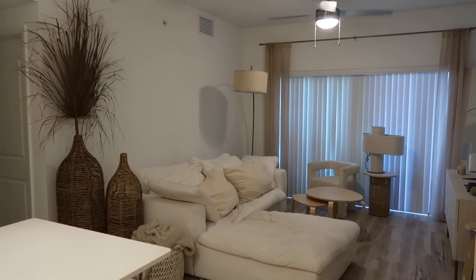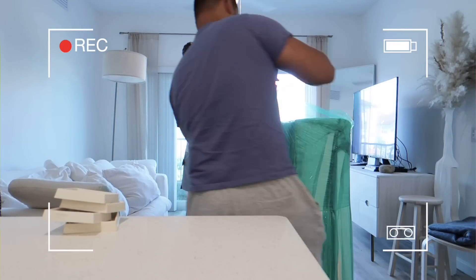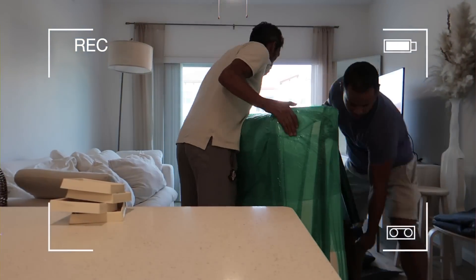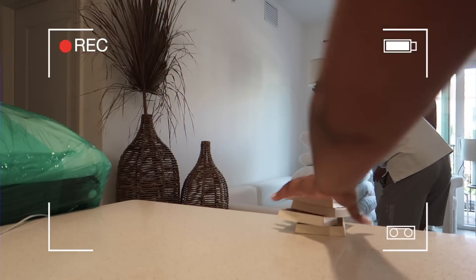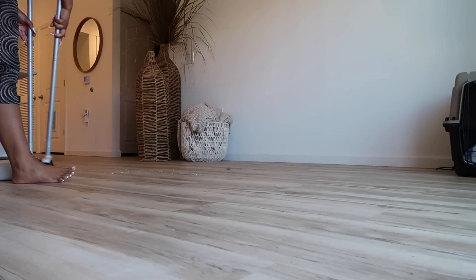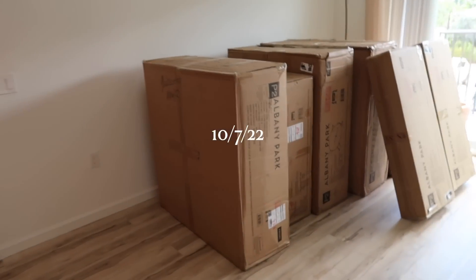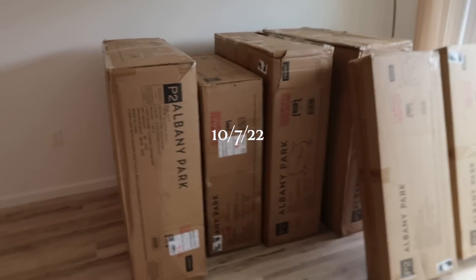The movers came, they wrapped everything up, and then as soon as they left I went ahead and swept everything and then went over it with my Dyson just to make sure there was no dust left over.